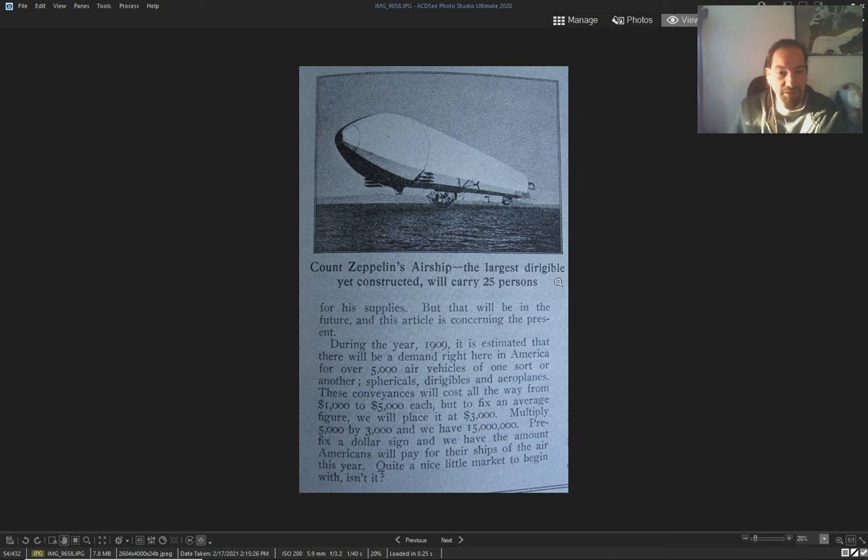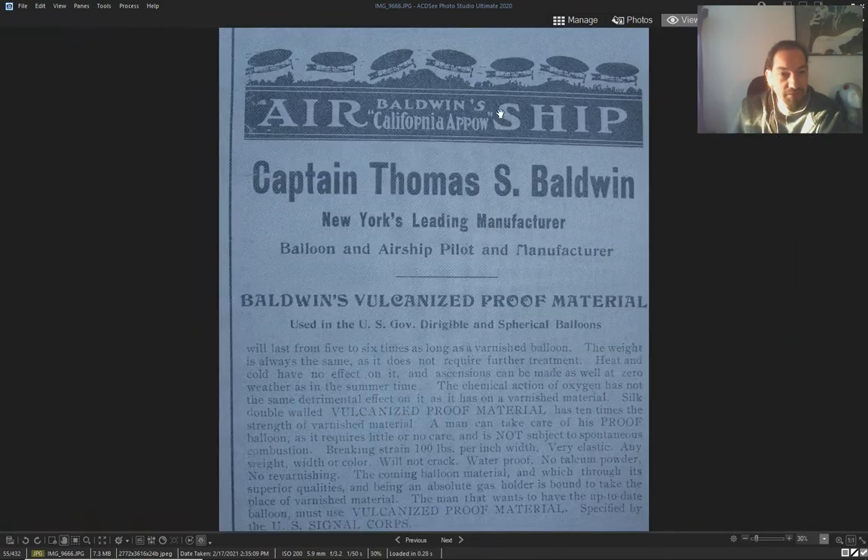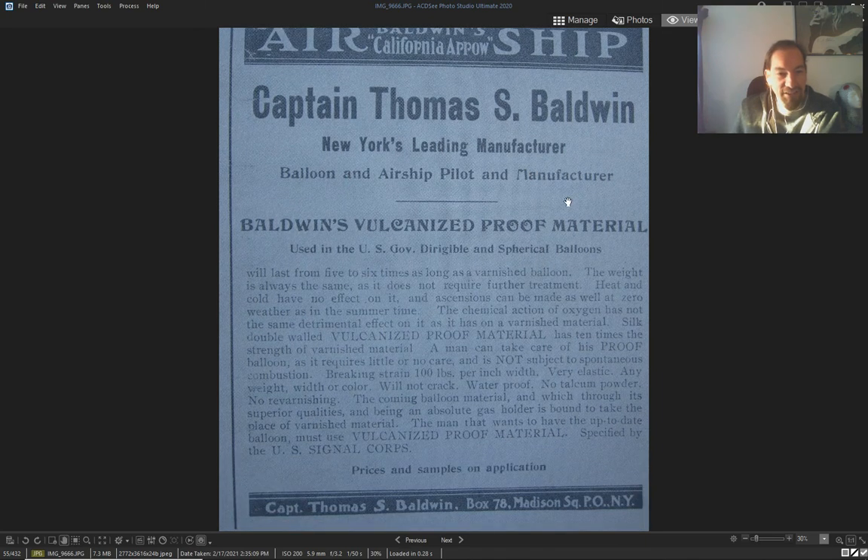They say that's the largest dirigible yet constructed. Look at Baldwin's Airship Company — Captain Thomas Baldwin, New York's leading manufacturer. You could buy these things — just like a car, just like a boat.